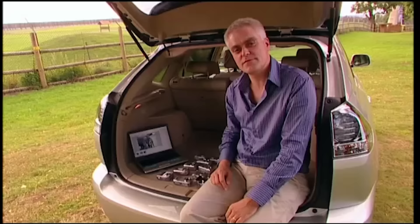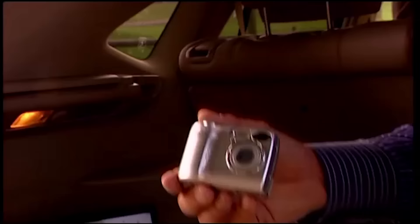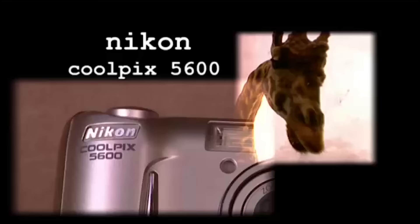Three cameras in particular are standing out: Kodak's EasyShare Z700, Olympus's Camedia C480, and Nikon's Coolpix 5600. Let's test them a bit more thoroughly.